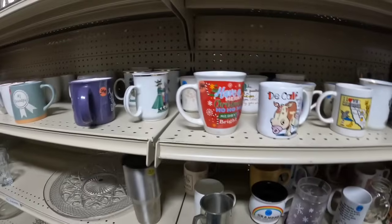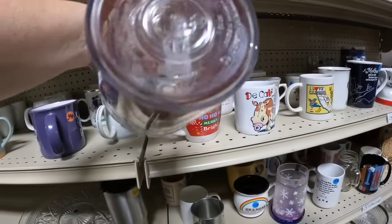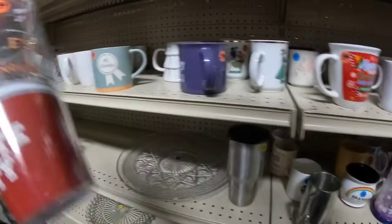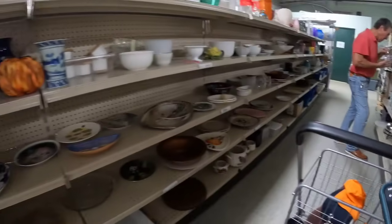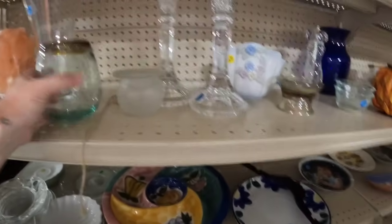I also have a mug video if you guys haven't seen — I will pop that one up top for you. Now here is an FSU tumbler. You guys know I am not an FSU fan, but for $1.00 I will pick that up because it should sell for about $15 to $20. I don't know what their record is this year, but we're going to pick it up and try.